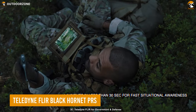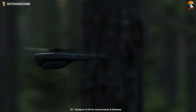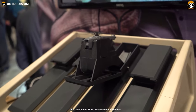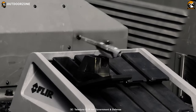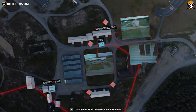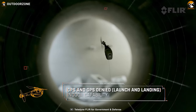The Black Hornet PRS is here to shock everyone, not only with its tiny size, but its functionality and operations as well. This fantastic drone from Teledyne FLIR is a personal recon system that's so small and silent it won't be noticed during any mission. 30 seconds of rapid deployment, crispy video feedback, and world-class thermal imaging capability makes the Black Hornet PRS an incredible tool for any military personnel.